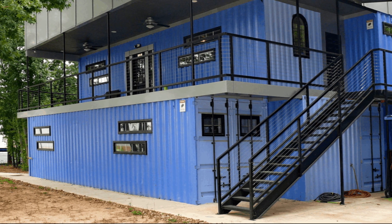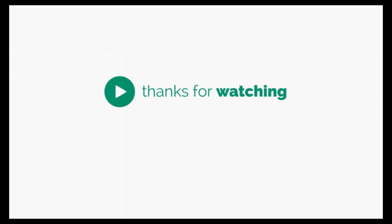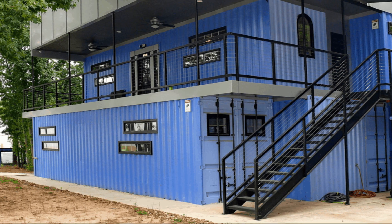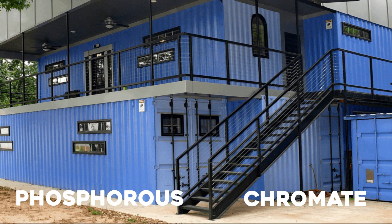This is why there's a great deal of concern around shipping container homes. Back to our discussion on chemicals in shipping container homes — besides phosphorus and chromate in the paint, there are also other health concerns that come with containers.